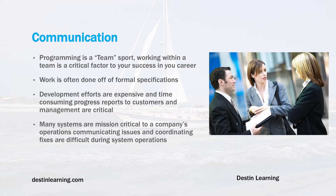Work is often done off of formal specifications. In a large project, specifications are written and signed off by customers with very exacting and demanding requirements. Being able to interpret those requirements is a critical communication skill, as is being able to ask intelligent questions to customers to clarify exactly what they want the software to do.